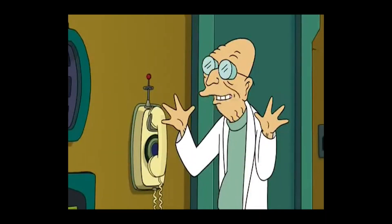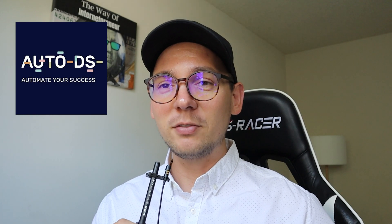Good news everyone — I feel like the professor from the cartoon Futurama. AutoDS, which is a platform that allows you to automate your Facebook Marketplace and eBay drop shipping, released a new update.